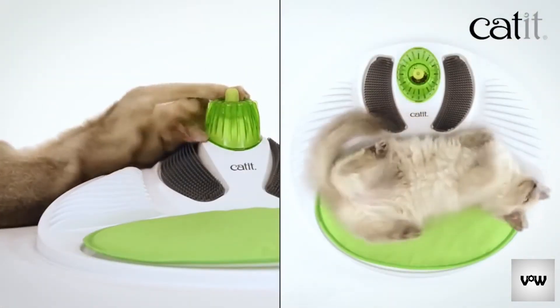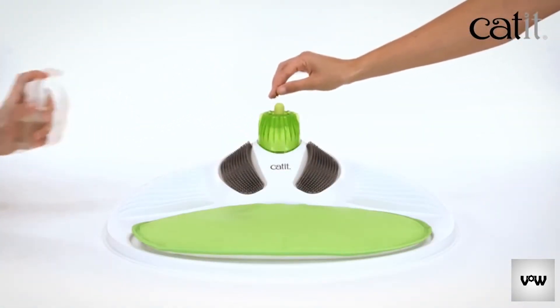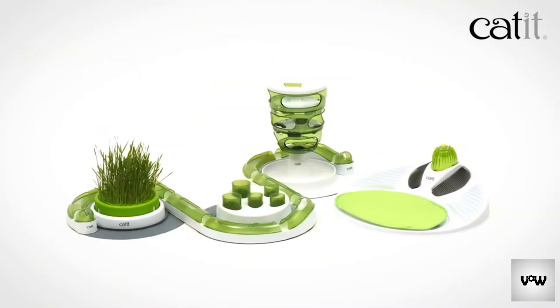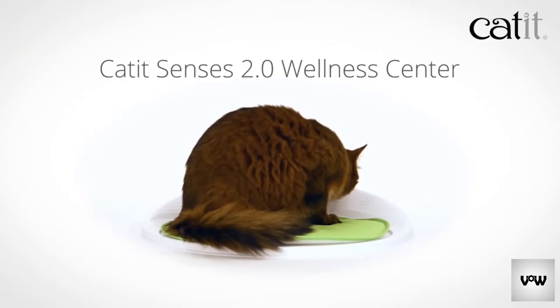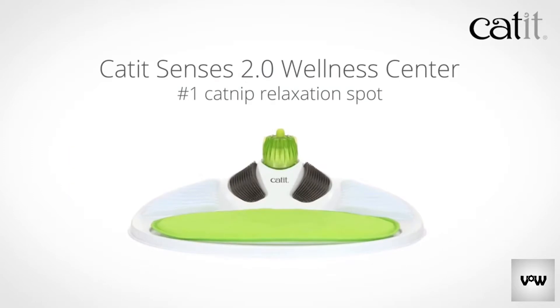The Catit Wellness Center will appeal to cats of all ages. But if your cat likes catnip, they're in for even more of a treat. All in one fresh green style to match any home interior, no matter the arrangement. The Catit Senses 2.0 Wellness Center — the number one catnip relaxation spot.